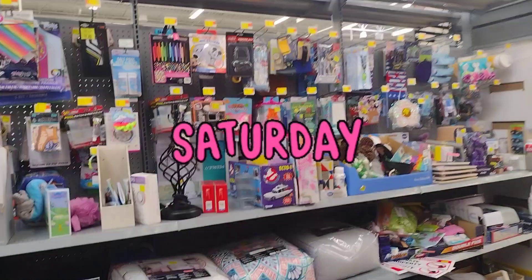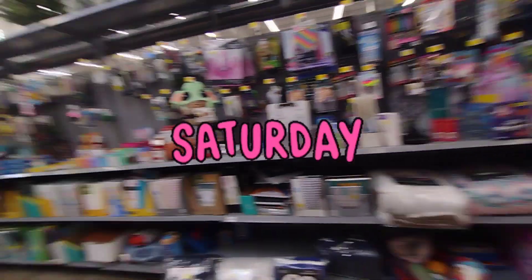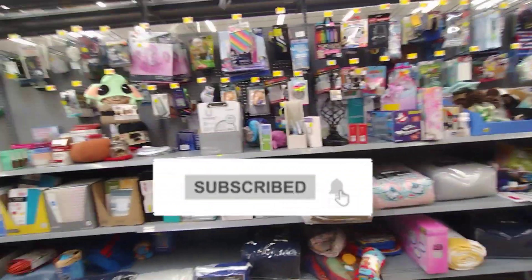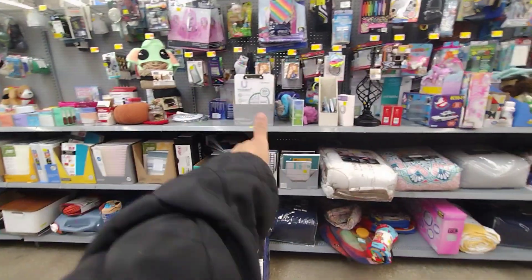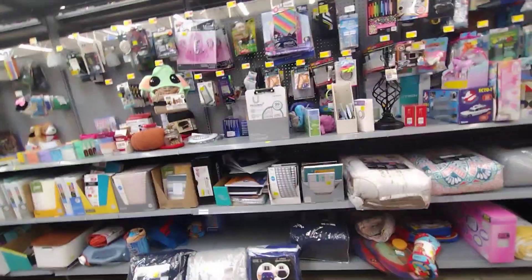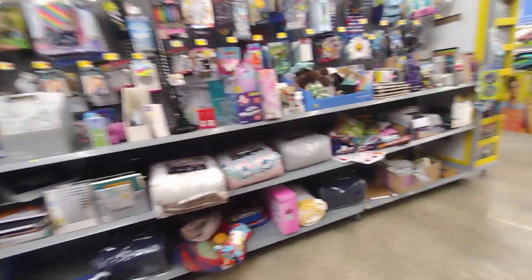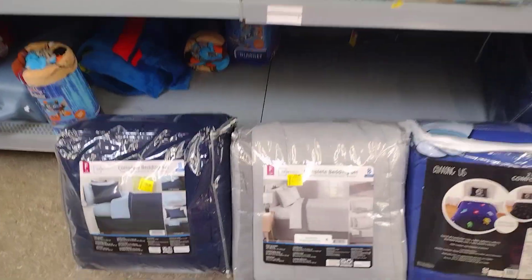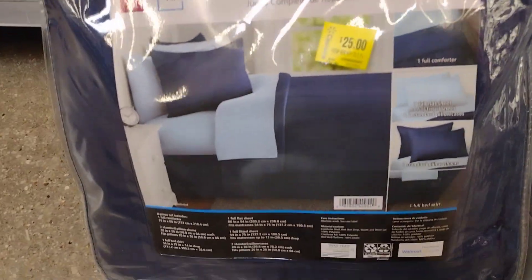Hey guys, welcome back to my channel. I'm here at the clearance section — I saw these comforters here. Before we begin, don't forget to give it a thumbs up, subscribe, and turn on your notification bell so you get notified when I post. I've been here recording Black Friday deals and they brought more out.